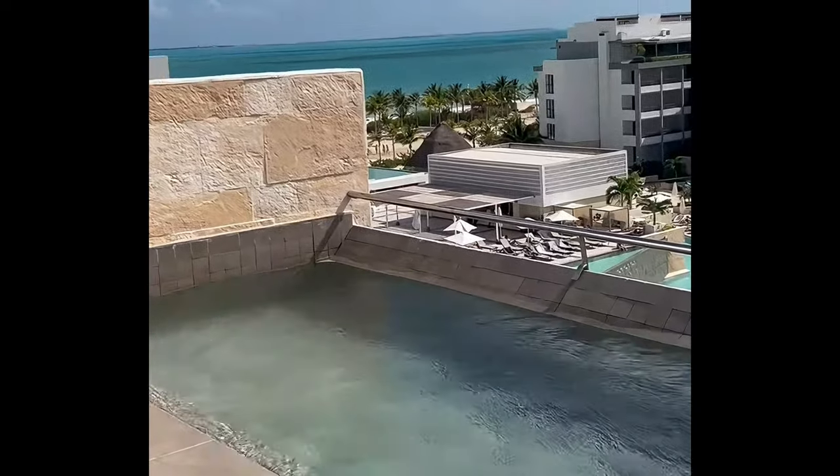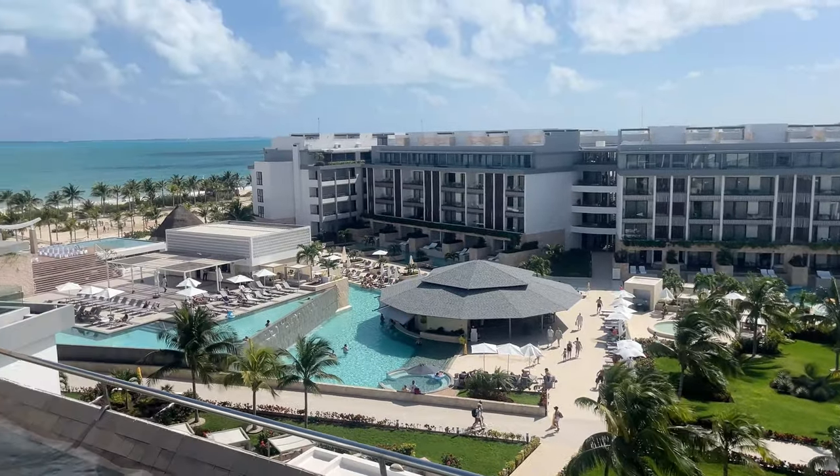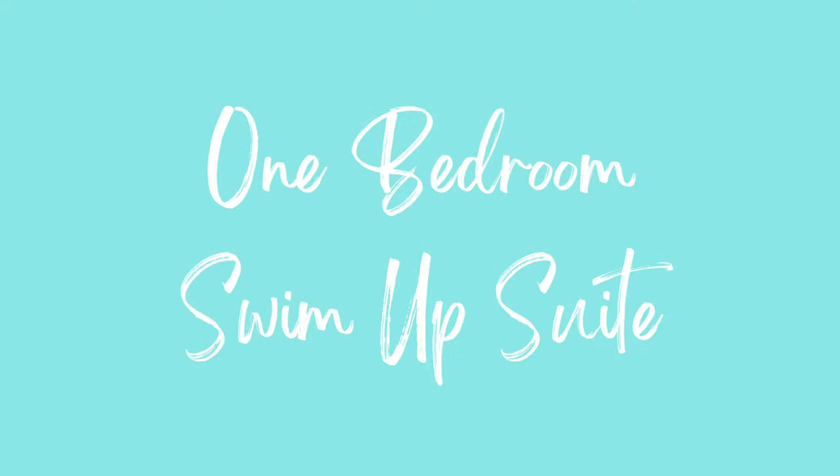Let's get a better look at the view. This particular room is located in the Elegance Club but does overlook the family section. Let's move on to the one bedroom swim up suite.